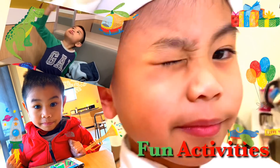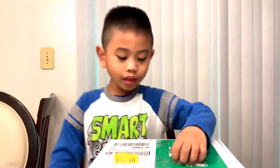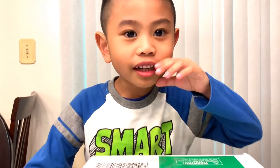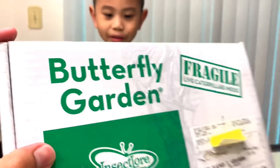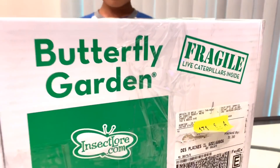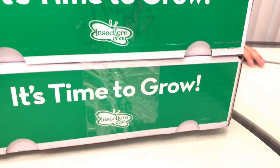Welcome to Jam Smile Activities! Hi everyone! Look what I got from the mail today. I want to see what's inside. This is Butterfly Garden. It says open right away. Let's do that.